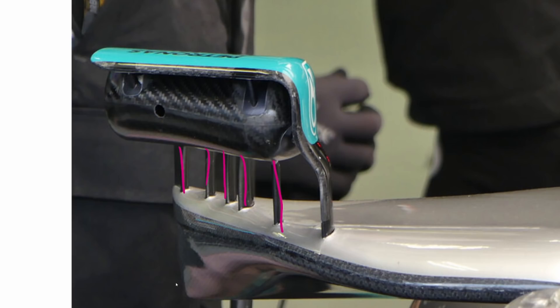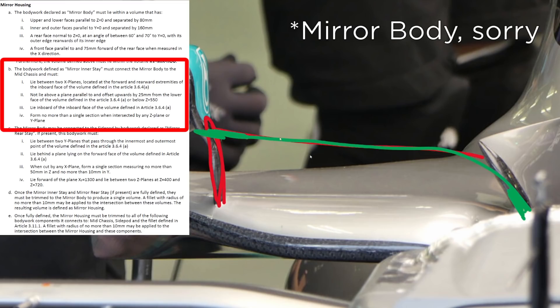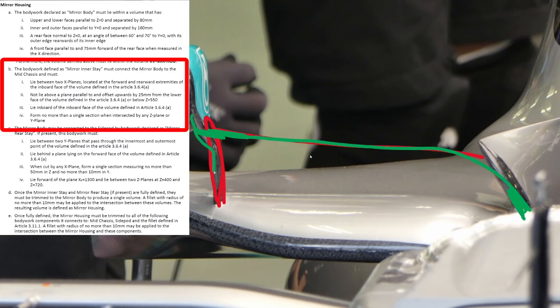The controversy around this mirror stay layout is in fact the inboard stay, because it doesn't connect to the bodywork like you would see on all the other cars. The rules for the inner stay state that it must connect the mid chassis area to the wing body, and it has to lie inboard of the mirror body. So this particular stay that kinks down must be the inboard stay — it can't be the rearward stay because it is on the inboard side of the mirror body.